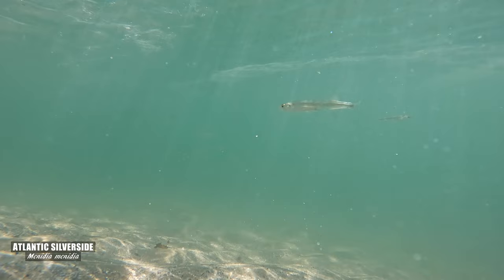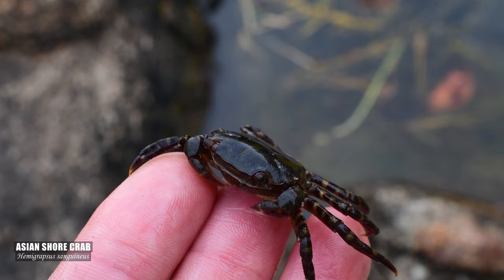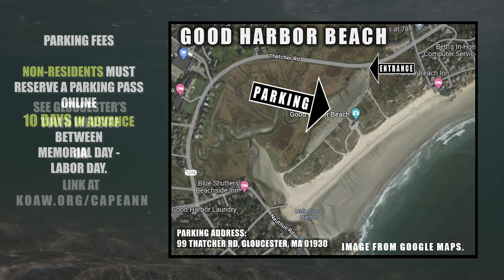The locals say that during low tide you can walk to Salt Island and go find yourself some crabs in the low tide waters — just don't get trapped as the tide returns. It's an easy beach to access; the most difficult aspect is just walking across sand. Residents of Gloucester should invest in a yearly pass, while non-residents must reserve a parking pass 10 days in advance between Memorial Day and Labor Day. Get those passes at Gloucester's Township page, also linked at coa.org.